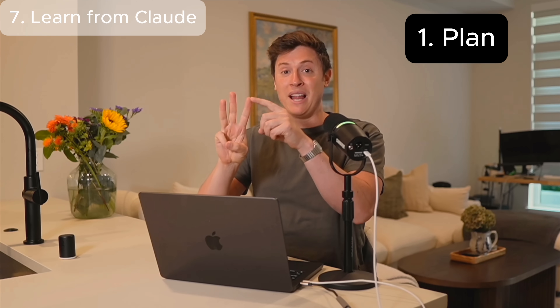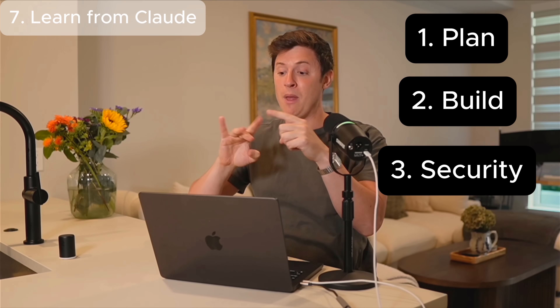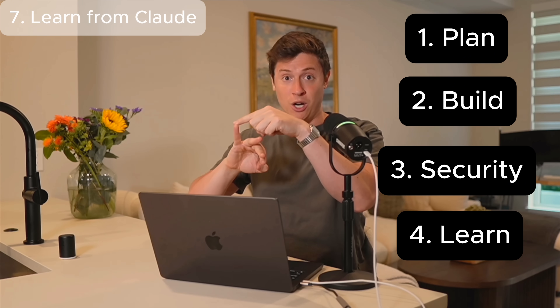The seventh trick is learning the code that Claude is actually building. I strongly believe people who have never written code before can use Claude Code to build incredible apps that generate them money. But it's also important that you understand what Claude is building out, even if you've never coded before. So I gave you three steps: plan, build, security. Well, I'm adding a fourth now: plan, build, security, learn.